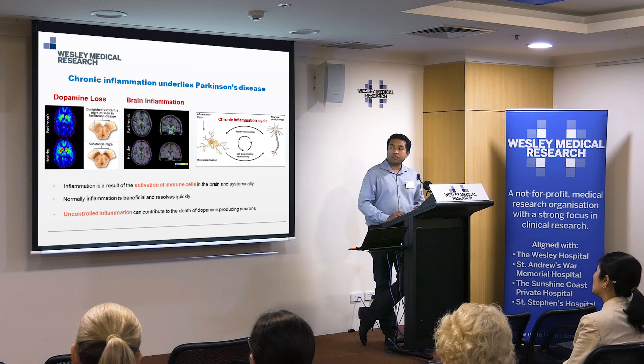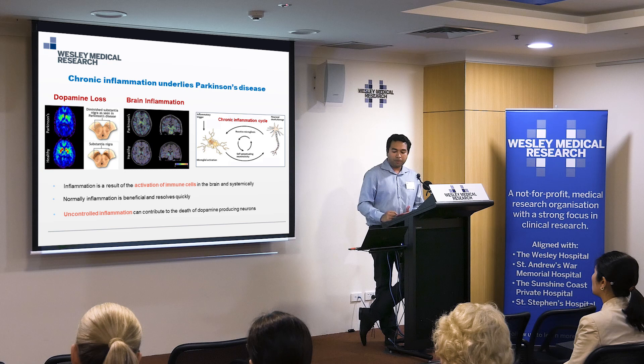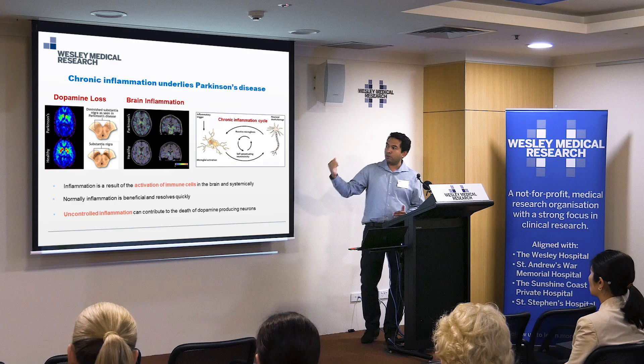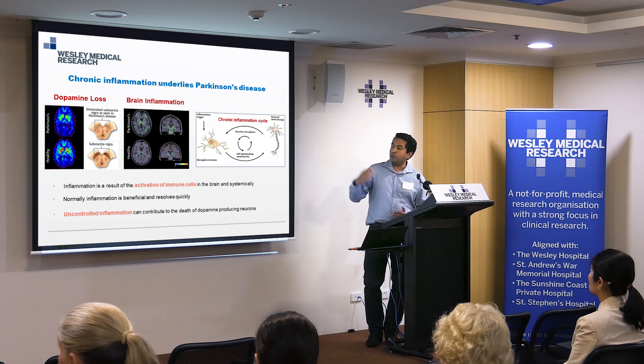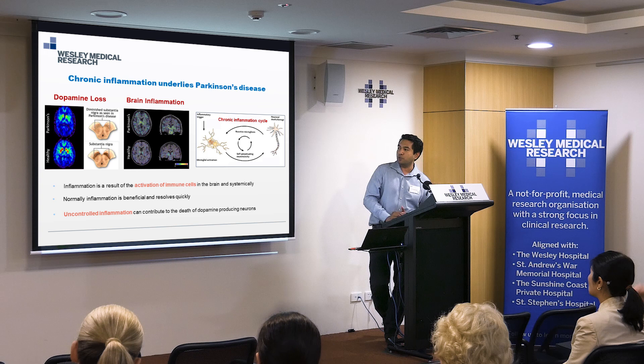Parkinson's is basically caused by a loss of dopamine. You can see in the brain scan of a patient with Parkinson's that they have far less dopamine compared to a healthy control. It's caused by a loss of these dopamine-producing neurons, which are progressively lost in people with Parkinson's. Healthy controls have a lot of these dopamine-producing neurons as they age, but in people with Parkinson's these neurons tend to die, and subsequently the dopamine they make in these brain regions is also lost.